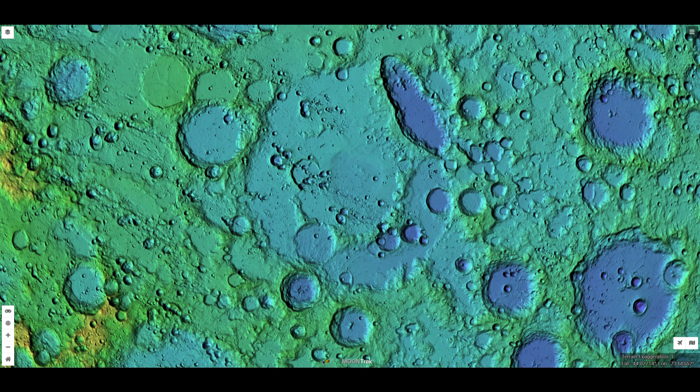Switching to the LOLA Digital Elevation model, we can see three distinctive rings. The outermost ring has a diameter of 208 miles, the middle ring is 110 miles, and the innermost ring is 47 miles.